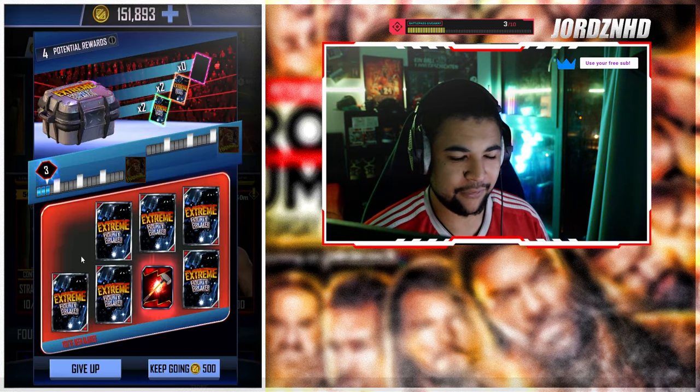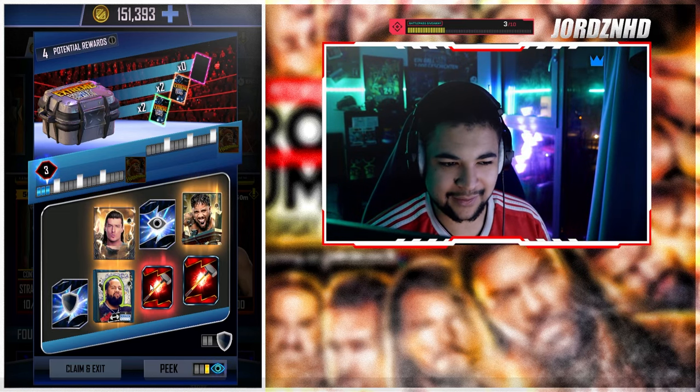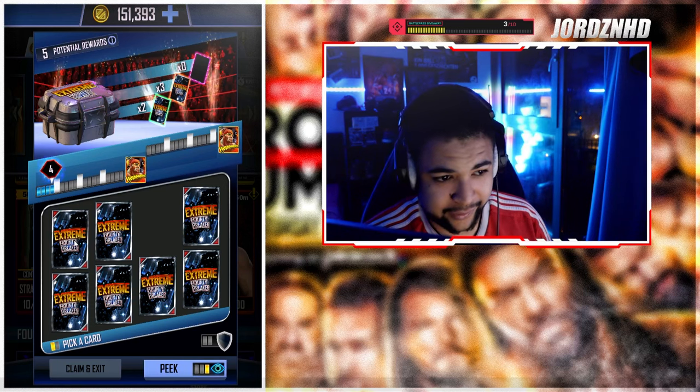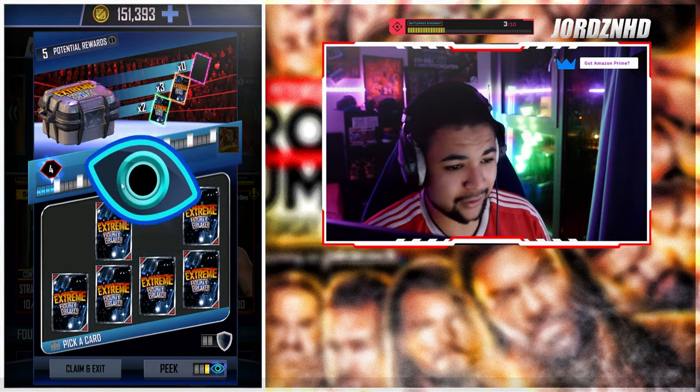500 credits, so already 1500 down, which isn't great — that's a lot of credits. But at least we move on. I'm gonna finish this whole thing regardless of how much it costs. Like I said, I owe you guys this one so I'm going to do it.